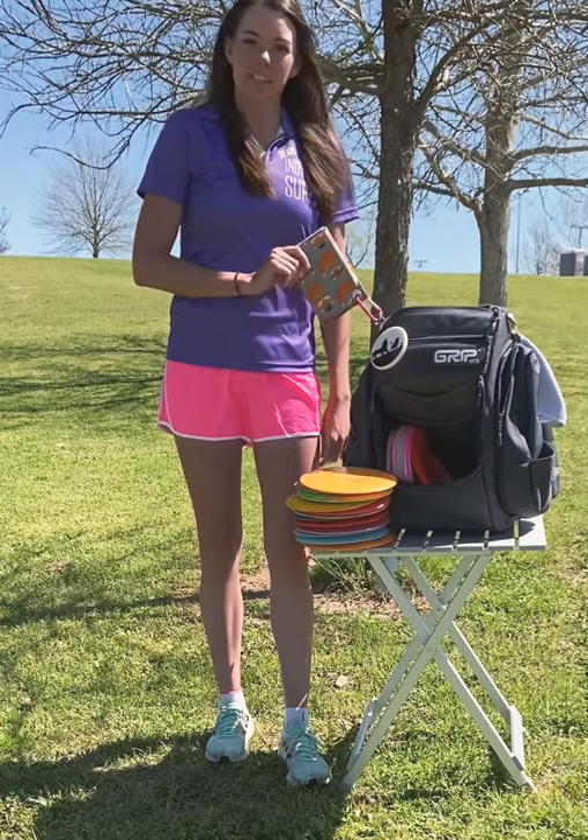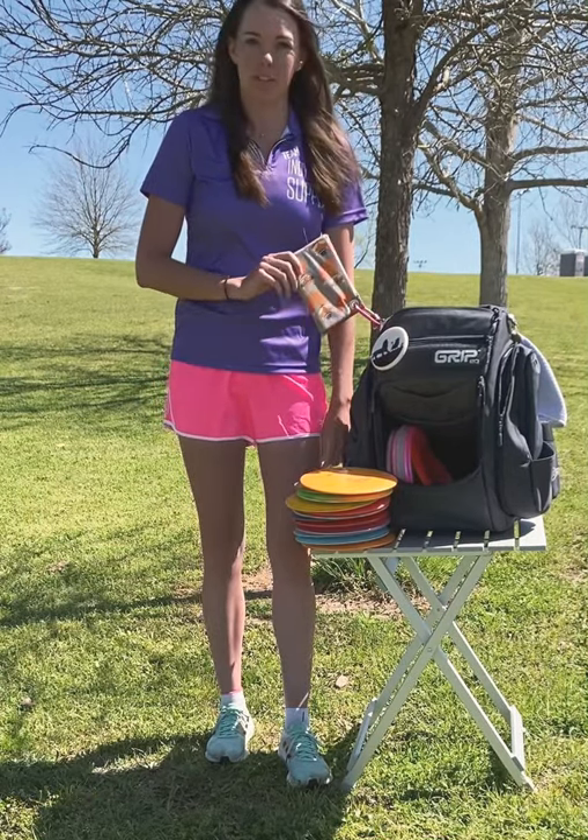Bust an E disc golf knee pad — another one of my sponsors. I use this all the time when I have to take a knee on the course.